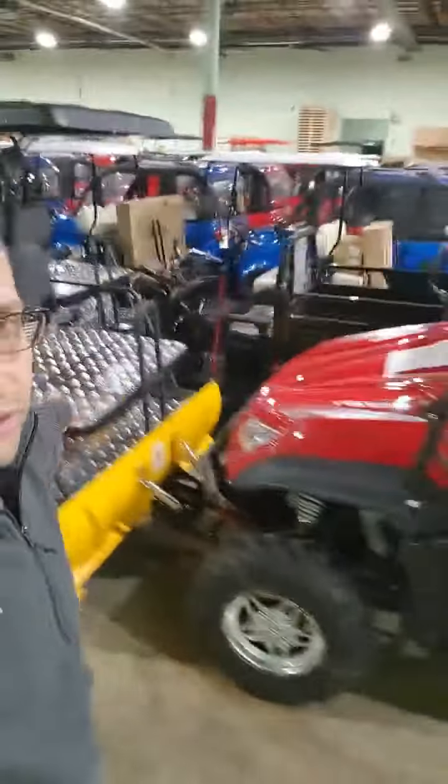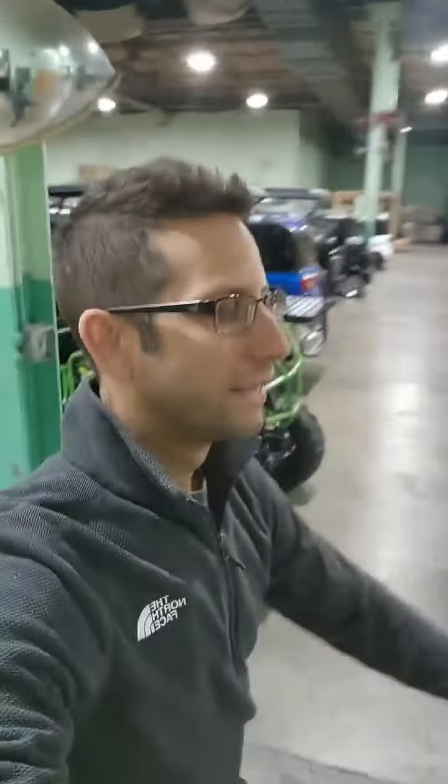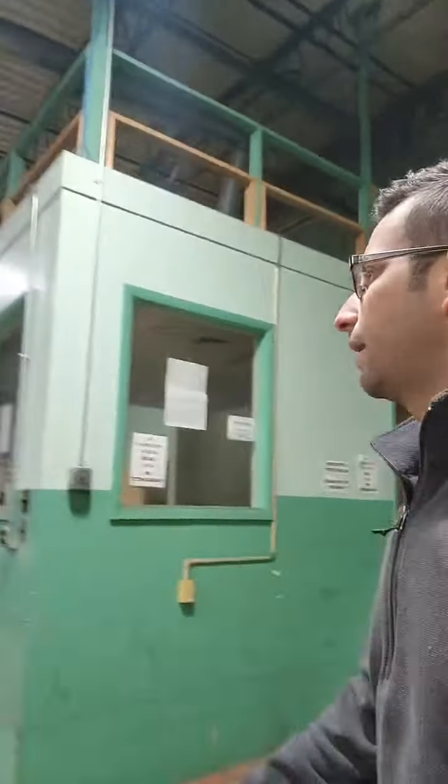We've got the Rover, and the Predator 400 four-seater. Go ahead and Google other websites — type in their address, watch their videos. They won't be able to show you the products actually in stock, and definitely not a huge indoor parking lot like ours. We do these videos so that when you're looking to spend anywhere from two thousand to a hundred thousand dollars, you're comfortable giving us your money, knowing we'll actually ship you the product.